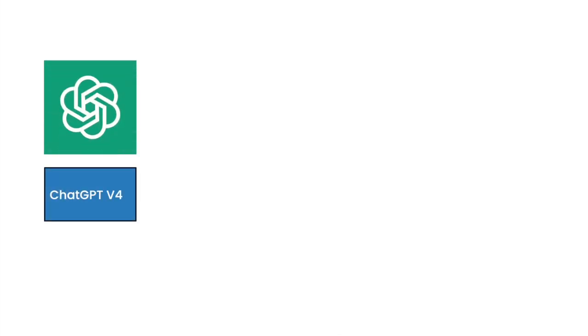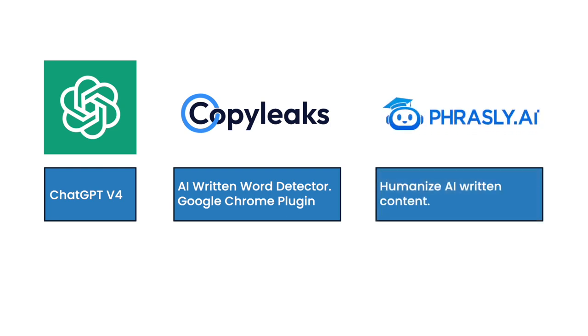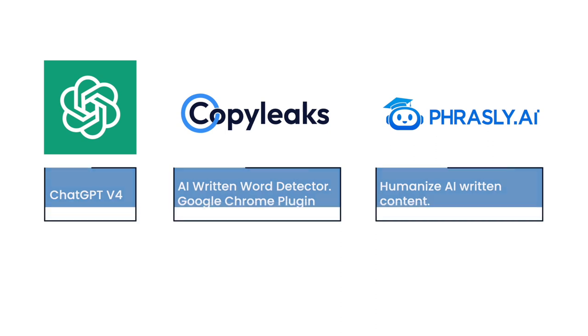I just want to go over a quick disclaimer — I'm not sponsored by any of the tools or software mentioned in this video. The tools you'll need are ChatGPT4, the free AI detection tool CopyLeaks, which is also a Google Chrome plugin, and Phrasely.ai, a web app that makes AI written content more human-like.